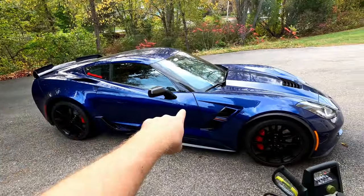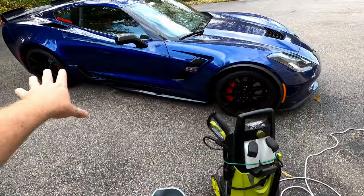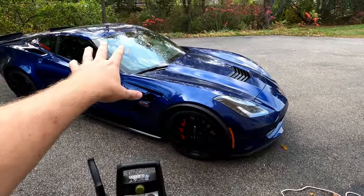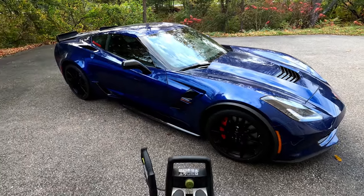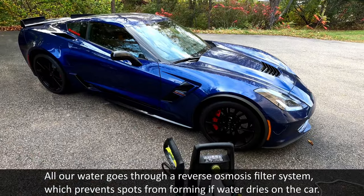So I do a pressure wash of the car. I pressure wash all the really dirty spots — the wheels, the fenders, all the lower stuff, the hood — get the bugs off the windshield. That's kind of the high pressure stuff. It's no touch so it's just water hitting the car, and that gets kind of the worst of the muck off the car.